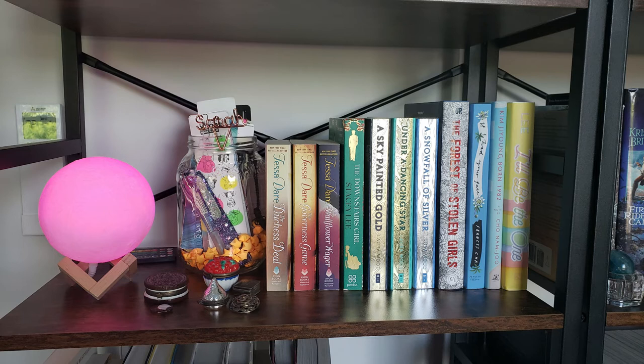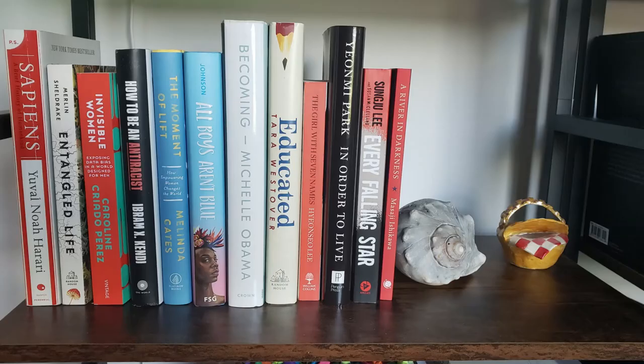Next up we have a partially empty shelf. I have my moon lamp, which I love, and a jar full of bookmarks, as well as some little boxes that my grandmother left me. I wanted to keep this shelf a little empty because the heating controls are right behind it. I have some historical romance and then going to the right some more I have what I call my fictional Korea section, which only has four books but still.